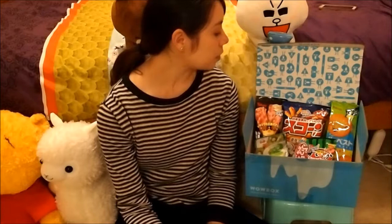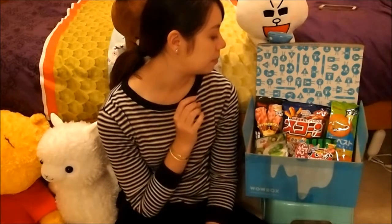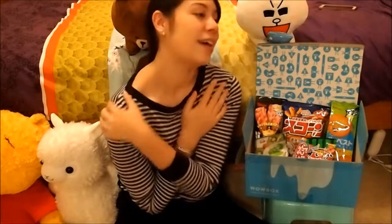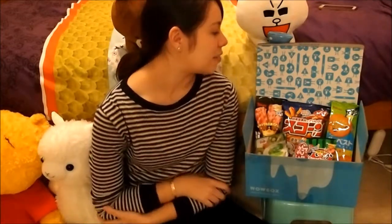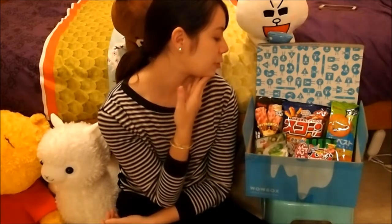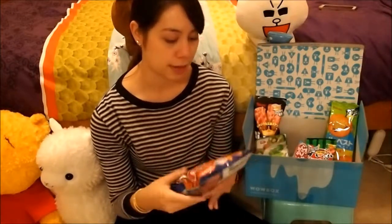There are nine snacks in here, and I'm pretty sure this is the small one — I think the large box has 12 to 15. I can't really recall the price, but I think this one cost around $25 and shipping is free. The large one's like $30. Definitely more sweet snacks than savory in here, and I just love savory so much more. I'll start with the savory ones — two dinners and seven desserts.